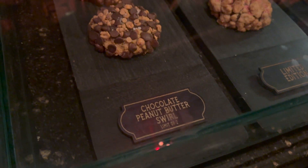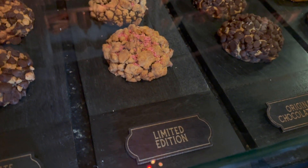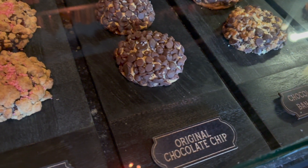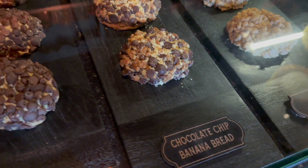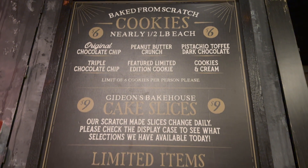Gideon's is primarily known for their cookies, but they're not your average cookie — they're half-pound cookies. Gideon's has their standard menu; however, they also have unique items that change from month to month. We recommend checking their website or visiting in person to find out what their new flavors are.